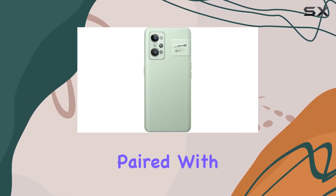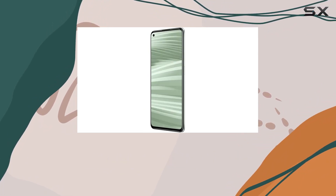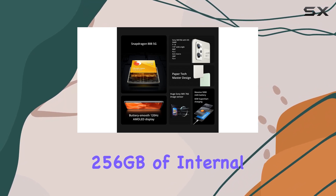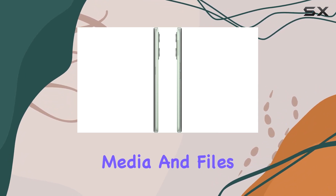Clocked at 2.84 GHz and paired with a generous 12GB of RAM, this smartphone ensures smooth and efficient multitasking. The substantial 256GB of internal storage is ample for your apps, media, and files.